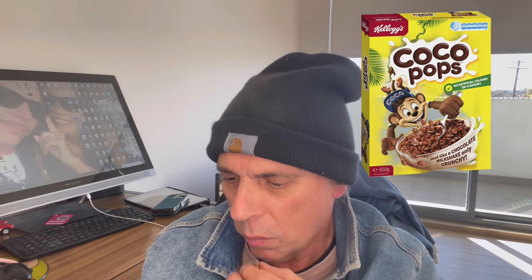It reminds me of chocolate crackles — if you're Aussie you know what chocolate crackles are — exactly like that. And it also tastes like a cocoa pop. Mmm, I'm gonna enjoy eating these.